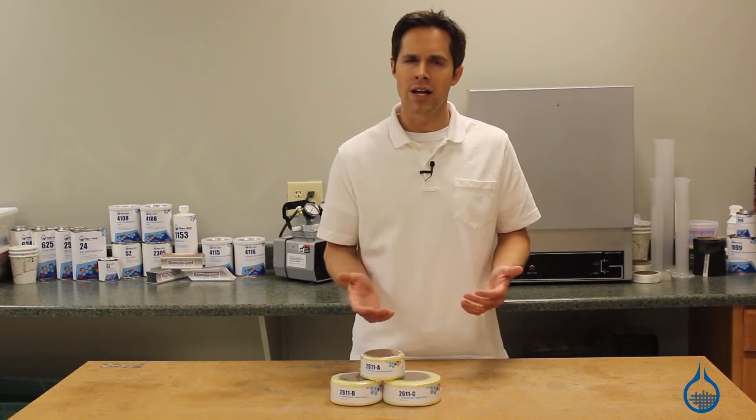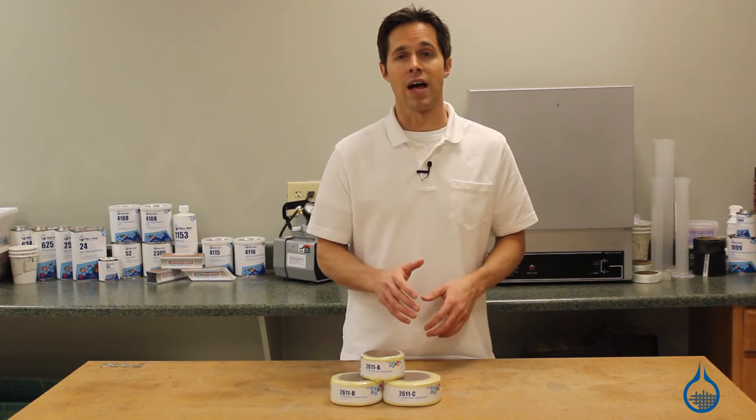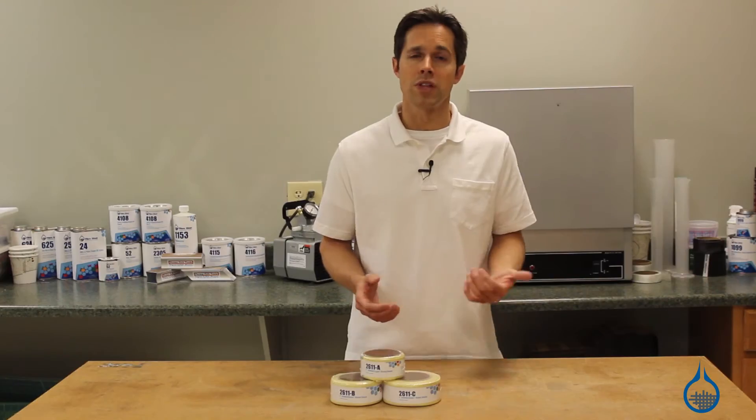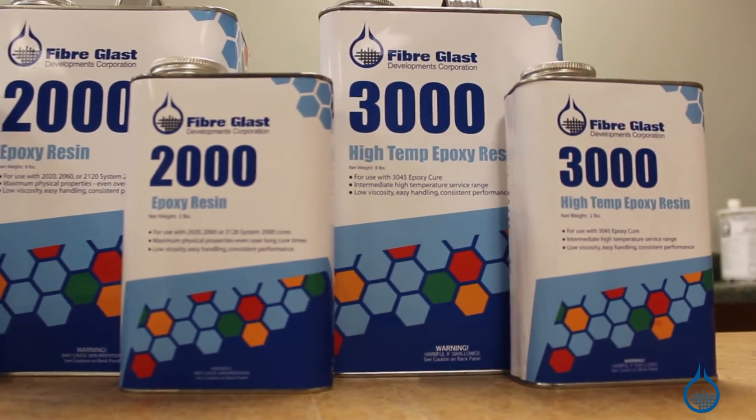Kevlar in general is not suited for applications that call for compressive strength. Fiberglass only carries Kevlar 49 fabric. It is developed specifically for composite reinforcement or hard laminates and should be used with an epoxy or vinyl ester resin, both available at Fiberglass.com.